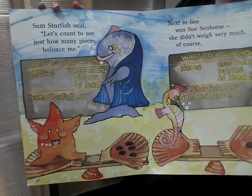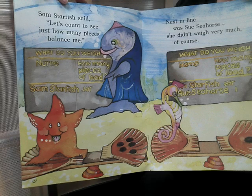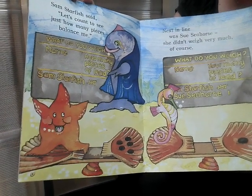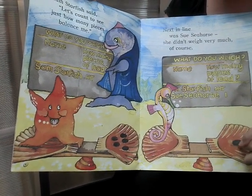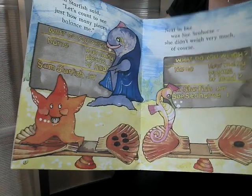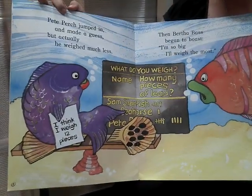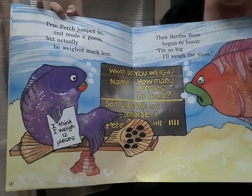Sam Starfish said, let's count to see just how many pieces balance me. Next in line was Sue Seahorse. She didn't weigh very much, of course. Pete Perch jumped in and made a guess. But actually, he weighed much less.